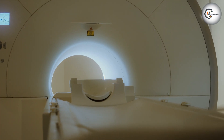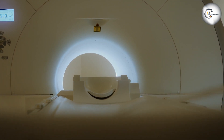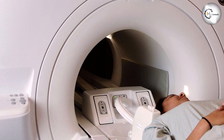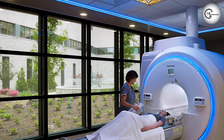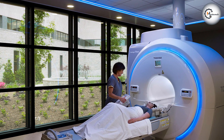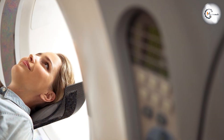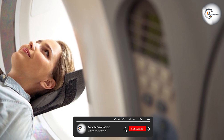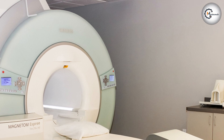Overall, the dimensions of an MRI machine, particularly the bore size, play a significant role in patient comfort and accessibility. While standard MRI machines have been widely used for many years, wide-bore MRI machines offer a more comfortable experience, particularly for patients with claustrophobia or larger body sizes. Both types of machine can produce high-quality diagnostic images, but the choice between standard and wide-bore MRI should be based on patients' needs, facility considerations, and budget.